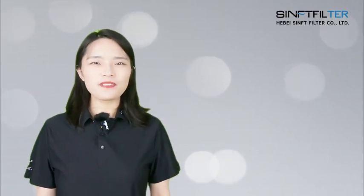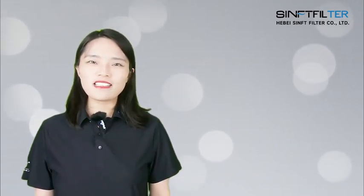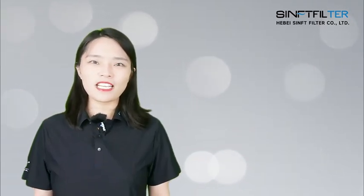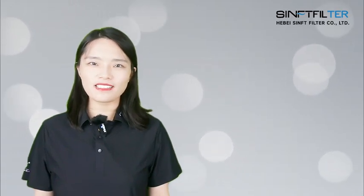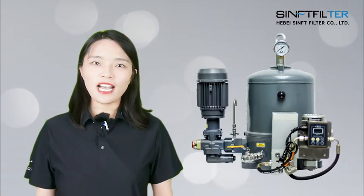Hi, welcome to Sinft. This is Michelle, Foreign Trade Department Manager. Sinft produces high quality filter machines and spare parts compatible with major brands at much more competitive prices. Today we're in Episode 4.